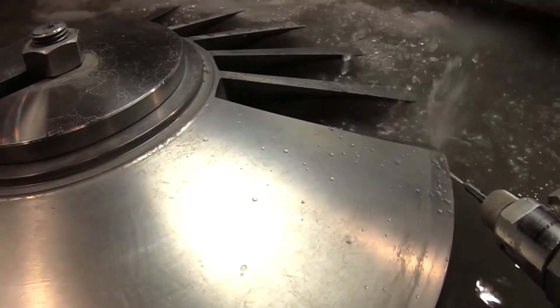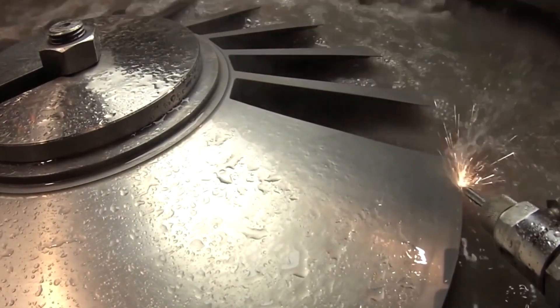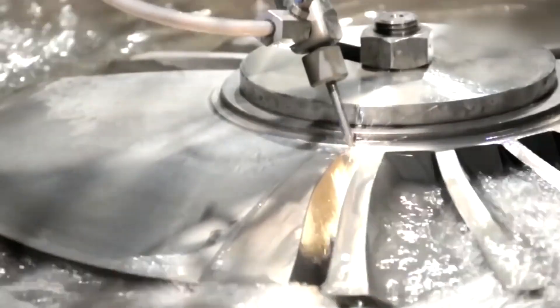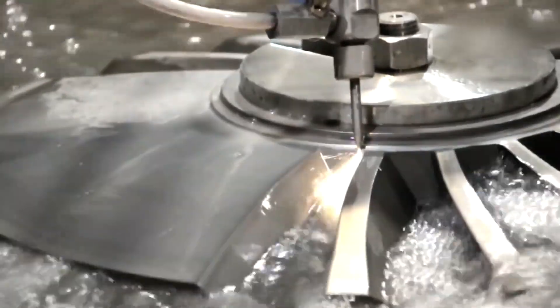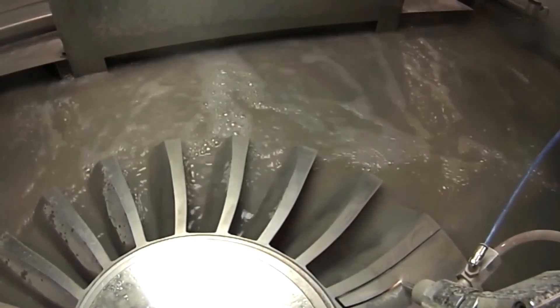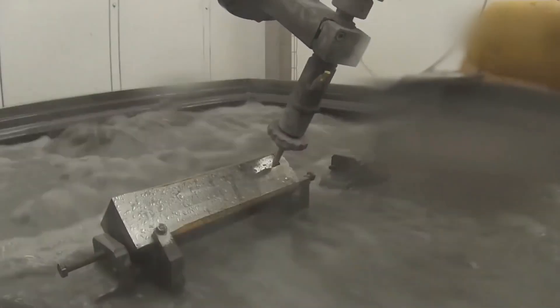Commercial plane engine manufacturing is a complex and sophisticated process that involves multiple stages from research and development to final testing and installation. It is carried out by highly skilled engineers, scientists, and technicians in state-of-the-art facilities to design, produce, and validate the engines that power modern commercial aircraft.